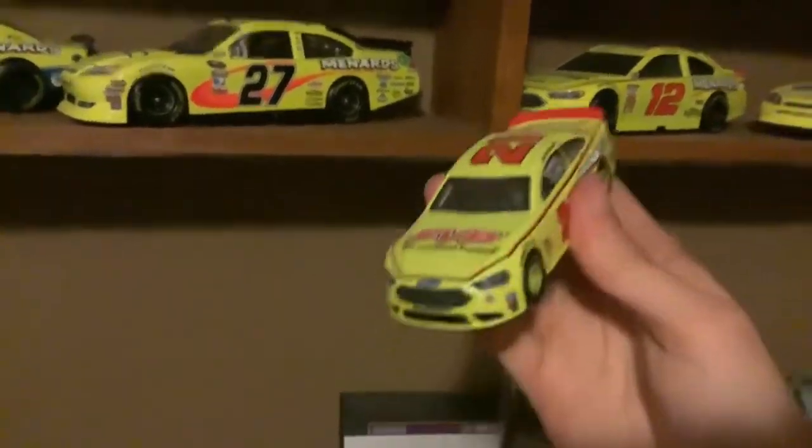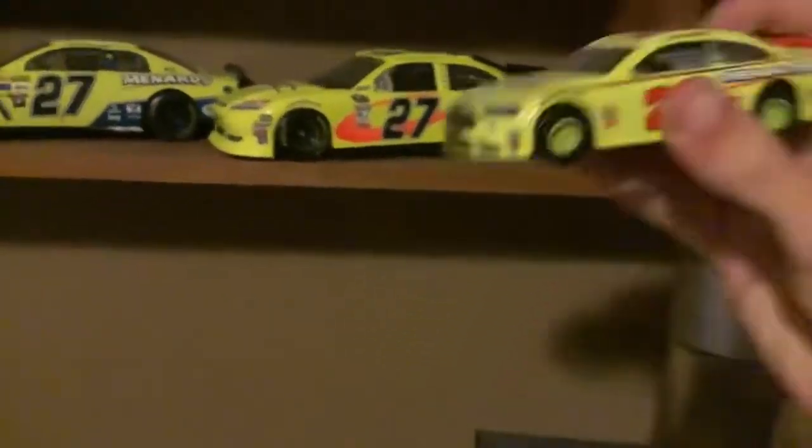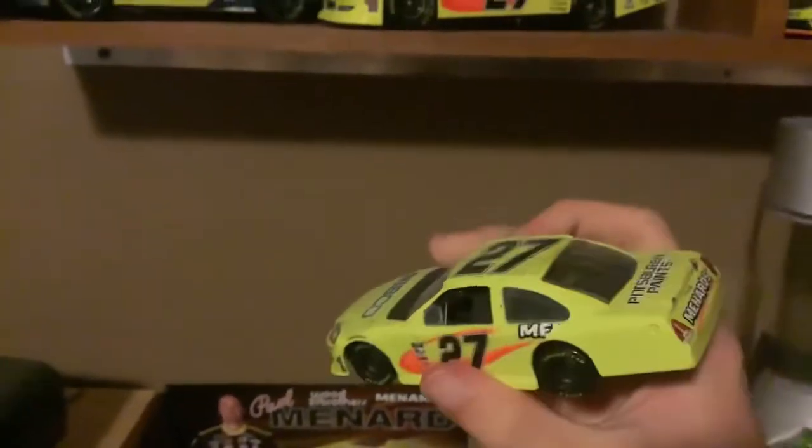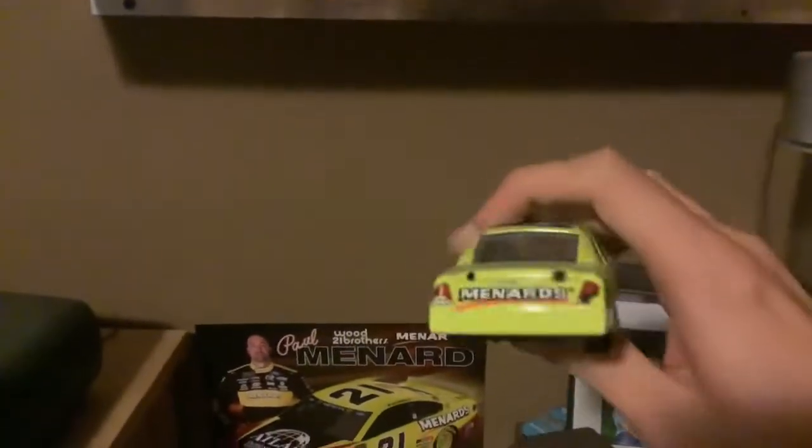And right here we have his 2018 FVP Menards Ford Fusion. And this was actually a sticker version of the car. And 2018 Quicker State Menards Ford Fusion. And here we have his 2018 Moen Menards Ford Fusion. And right here we have Paul Menard's 2011 Brickyard 400 car again.